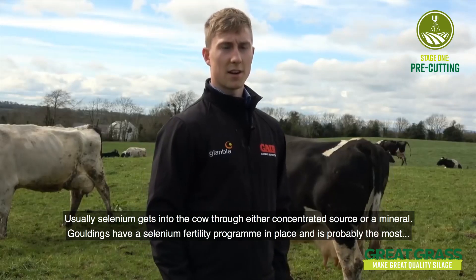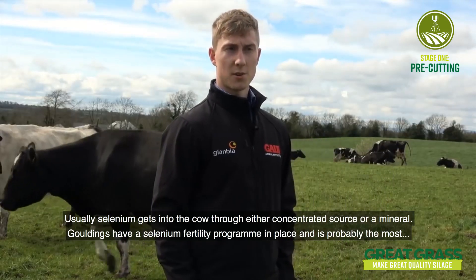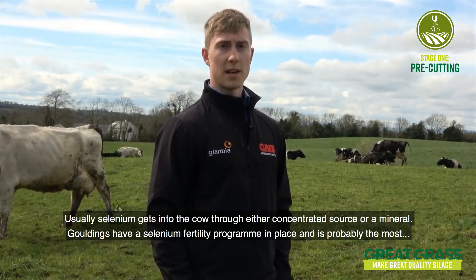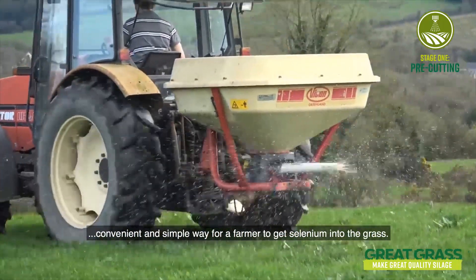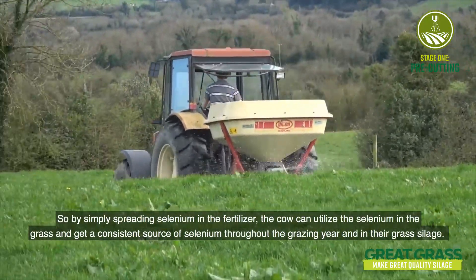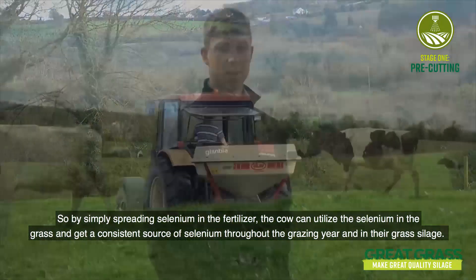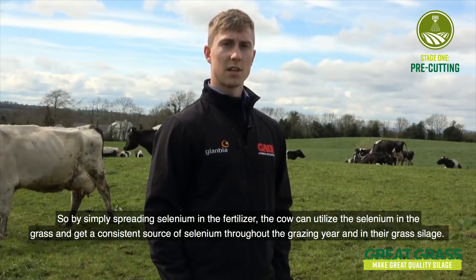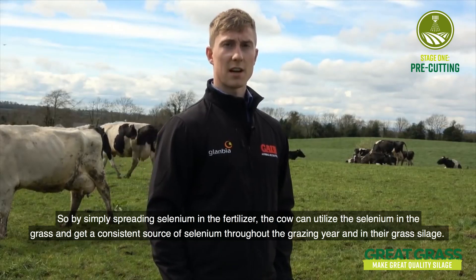Usually selenium gets into the cow through either a concentrate source or a mineral. Gouldings have a selenium fertility program in place and it's probably the most convenient and simple way for a farmer to get selenium into the grass. By simply spreading selenium in the fertiliser, cows can utilise selenium from the grass and they'll get a consistent source of selenium throughout the grazing year and in their grass silage.